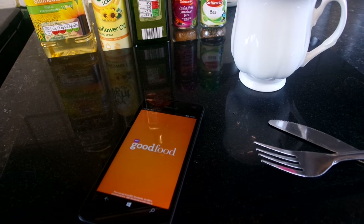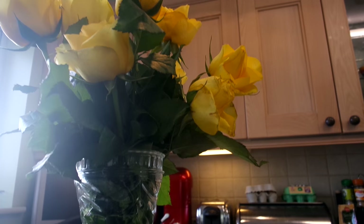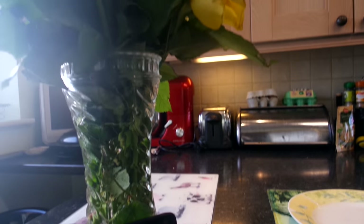When I have time, I often find myself using the BBC Good Food app to get some healthy recipes for my breakfast. And of course, I can't start my day without Spotify to get me ready for the day.